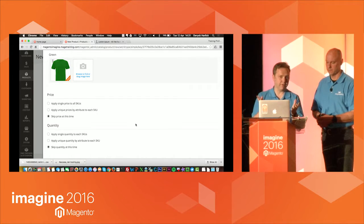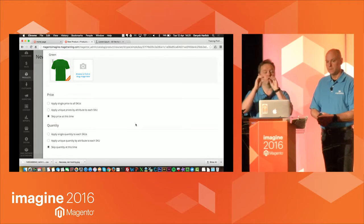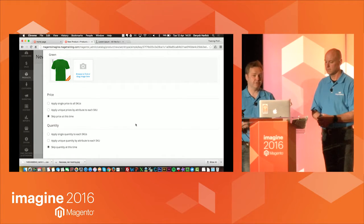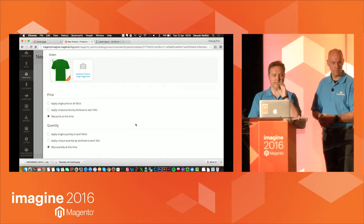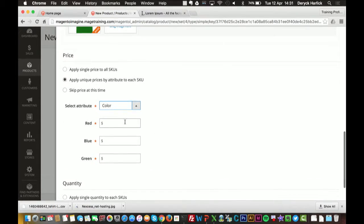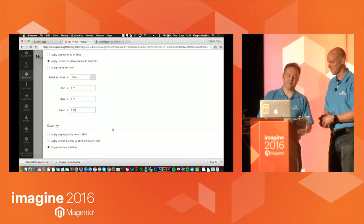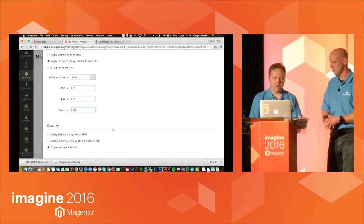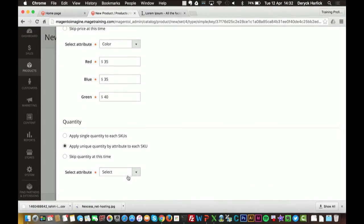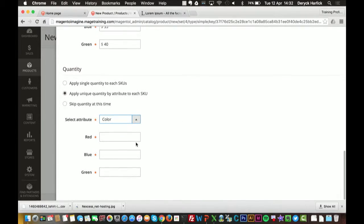For anyone familiar with configurables in Magento 1, the price was based on whatever you set at the configurable level. In Magento 2, the price is individual to each product. So I can say the red is $35, the blue is $35, but the green is $40. Same with quantity — the opening stock for this particular product. I apply stock levels: 10, 20, and 10 for each color.